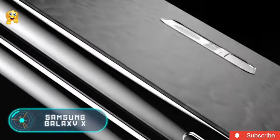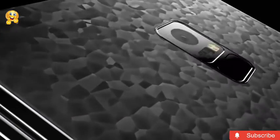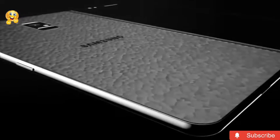At CES 2018, which was held between January 9th and 12th in Las Vegas, Samsung Electronics showed its upcoming folding smartphone for selected partners during a closed meeting. The Korean manufacturer shared plans for the release of a unique smartphone.